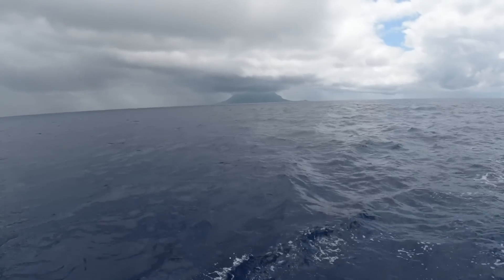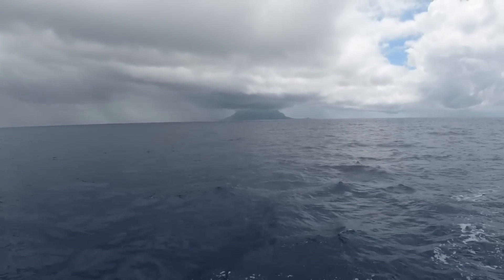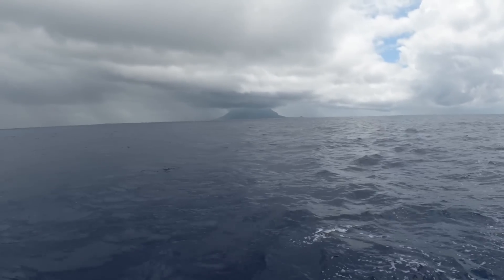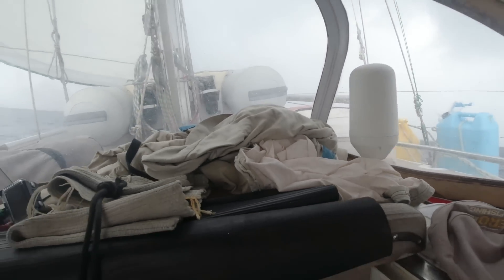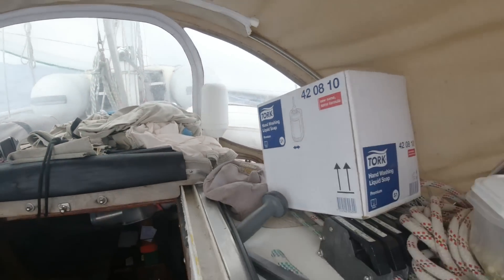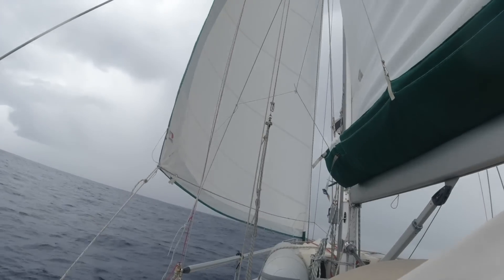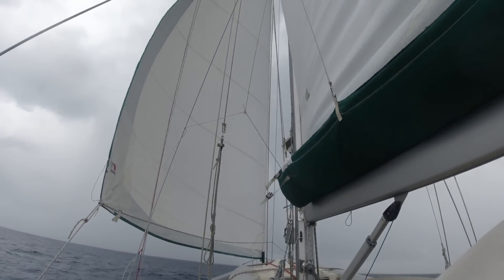This whole area of the Pacific from Tonga to Fiji to Vanuatu is alive with volcanic activity. A lot of these islands look like volcanoes because they are volcanoes - not all of them active though. Getting everything under cover - another squall coming in. I've got full sails up and I'm wondering if I should take some of it down.